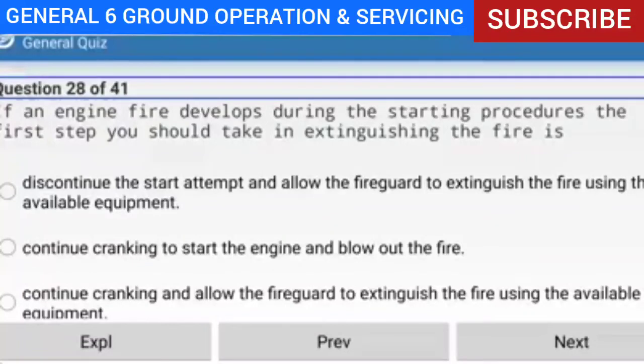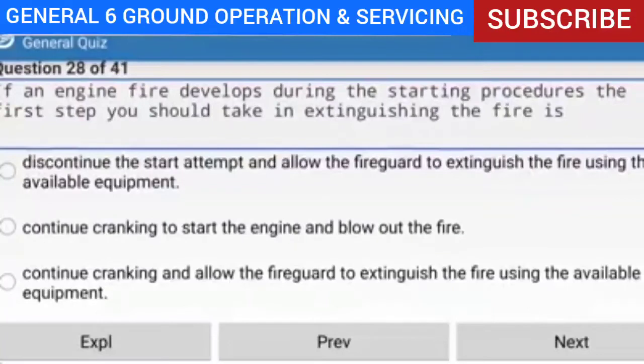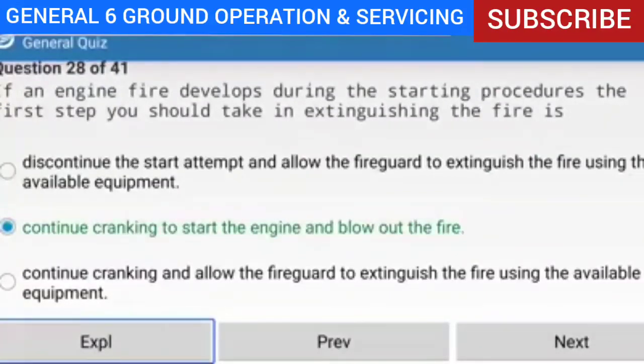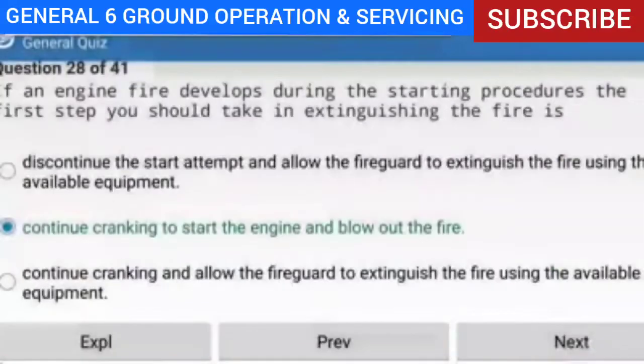Question 28 of 41: If an engine fire develops during the starting procedures, what is the first step you should take in extinguishing the fire? Answer: Continue cranking to start the engine and blow out the fire. Explanation: If an engine fire develops during the starting procedure, continue cranking to start the engine and blow out the fire. If the engine does not start and the fire continues to burn, discontinue the start attempt and the fire guard should extinguish the fire using available equipment.